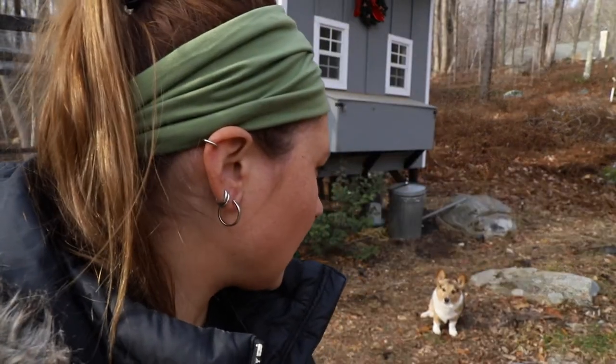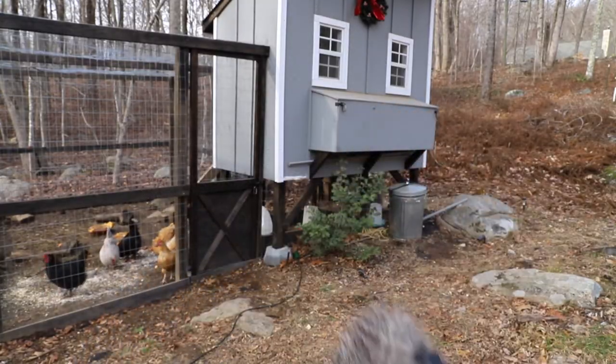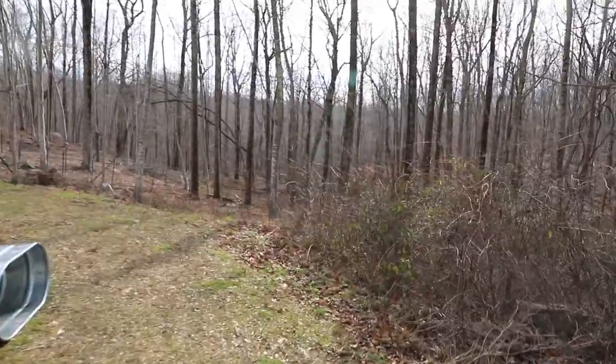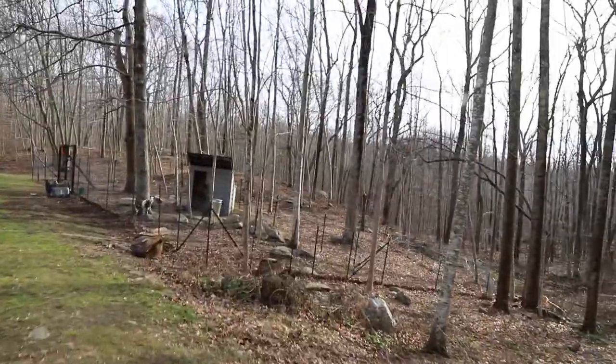Rocky is sore — he got hurt. It was really muddy out and him and Homer were playing. Homer is a much bigger dog and plays a little rough sometimes. Rocky's back end is hurting him and he's been having a hard time walking for the past few days. He actually wasn't even putting his foot down, but today he's actually putting it down and walking on it. Good boy — you look better!